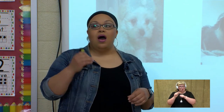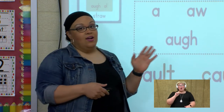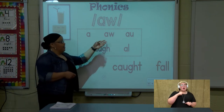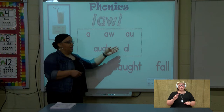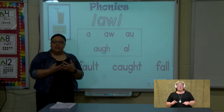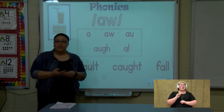We're going to be working with the aww sound. The aww sound has five spellings. It can be 'a' by itself, 'a-w', 'a-u', 'a-u-g-h', and 'a-l'. All of those letters, when they are together, they become a team to make the aww sound. Can you say aww?